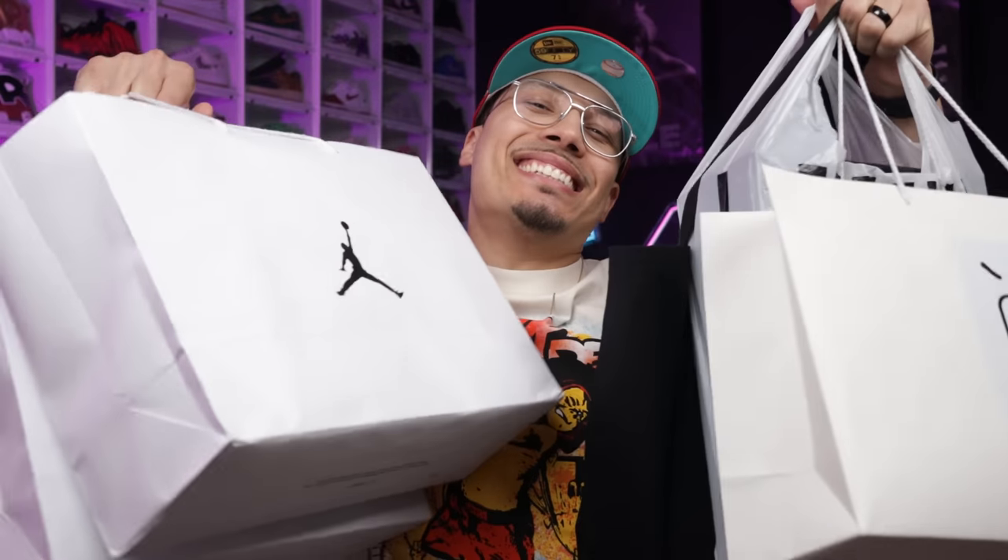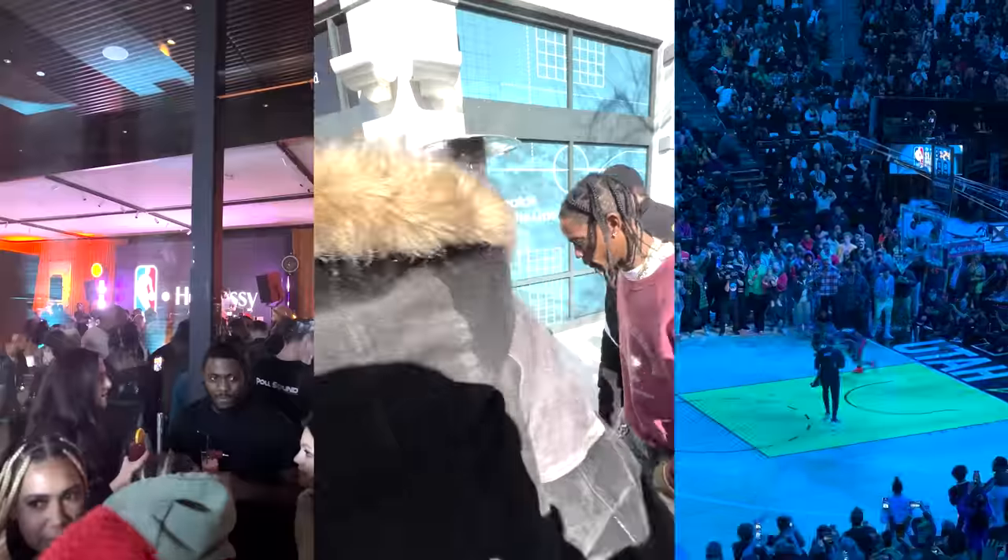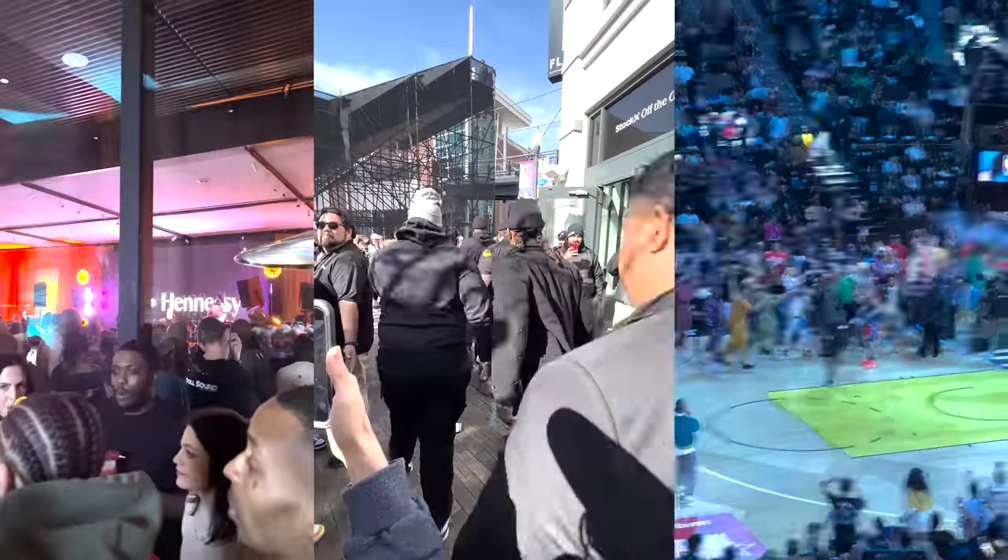I went to All-Star Weekend and did some shopping, and I also got a bunch of gifts. I wanted to unbox all this stuff and show you guys what I picked up over the weekend. I've been posting some behind-the-scenes looks on Instagram, TikTok, Snapchat, and YouTube Shorts, but I didn't really have time to shoot a full vlog, so I figured I'd do a little recap and tell a couple stories along the way as I unbox some of the things I got.